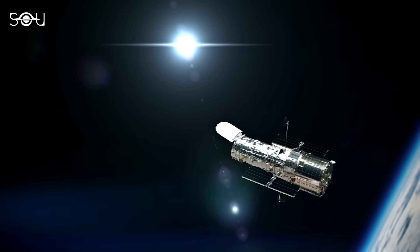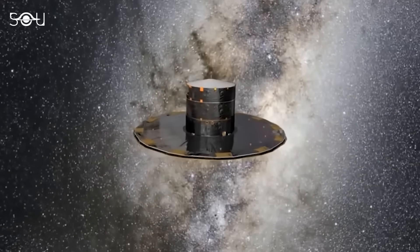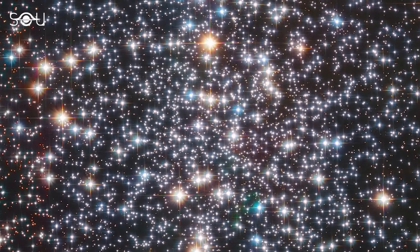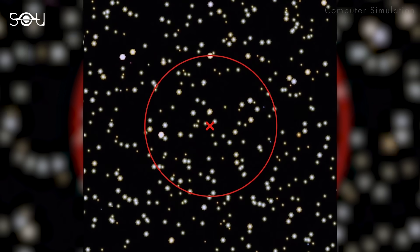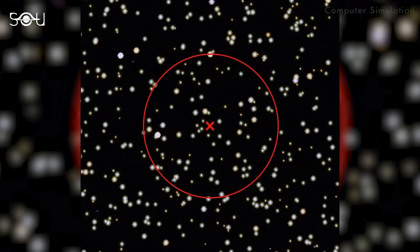In the new study, scientists analyzed 12 years of data from the Hubble Space Telescope and combined it with information from the Gaia mission. This collaboration aimed to closely examine the stars at the core of this cluster. By doing so, the researchers tracked the precise movements of 6,000 stars within this cluster. When astronomers closely studied the orbits and velocities of these stars, they found something strange.